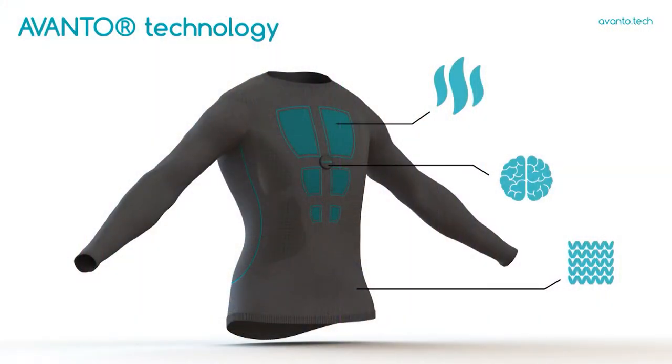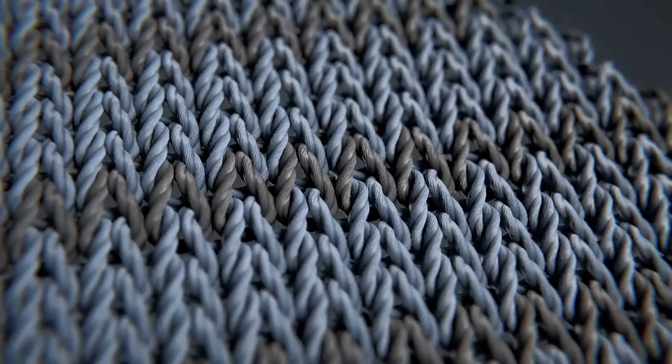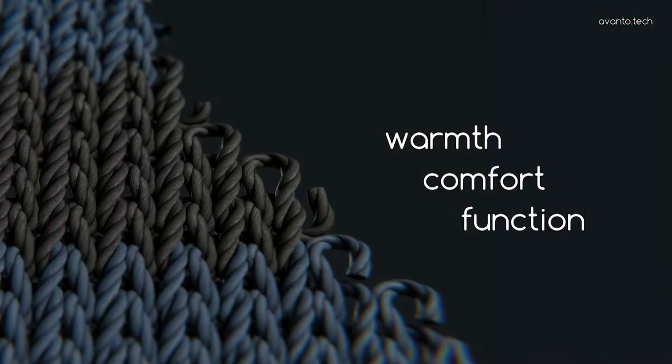We kept developing our technology further. And this is what it can look like nowadays in a base layer. It has heating areas that provide warmth and functionality for the user. It has compatibility with other wearable technology solutions, such as smartphones or monitoring your body temperature automatically. And it has a completely seamless design. In 2016, we figured out something that no one's done before — a way of integrating a special carbon fiber-based yarn into the fabric itself while it's being created. This way we can create seamless textiles that provide warmth, comfort even when the heating element is not on, and functionality that's better than anyone else's.